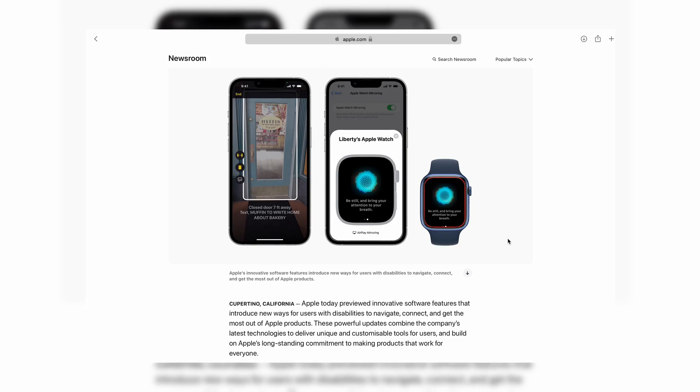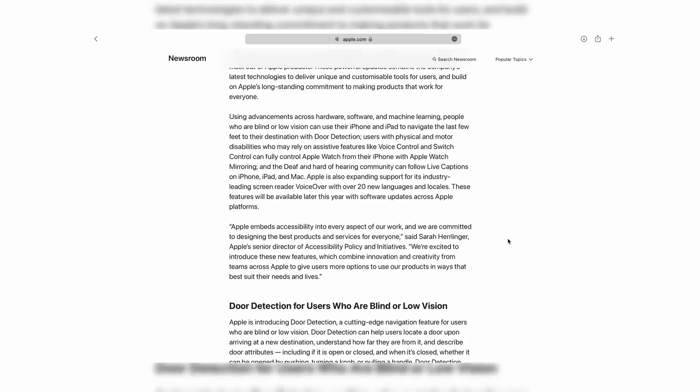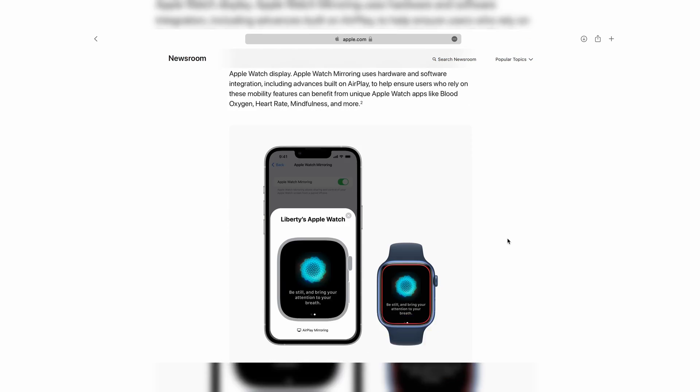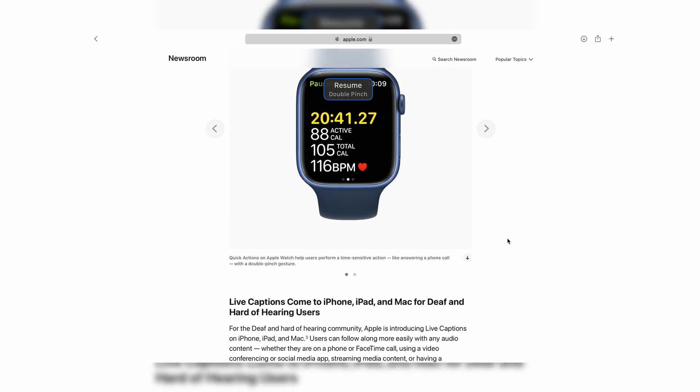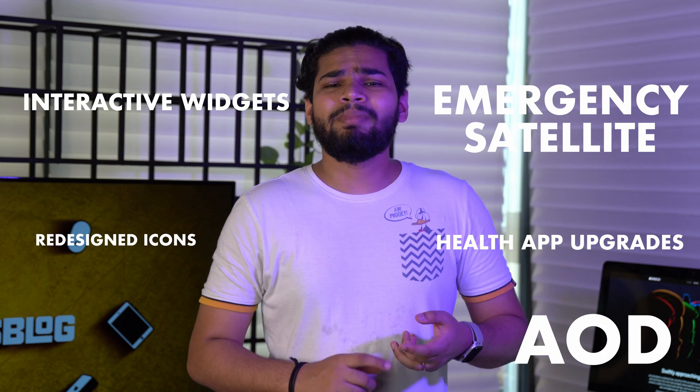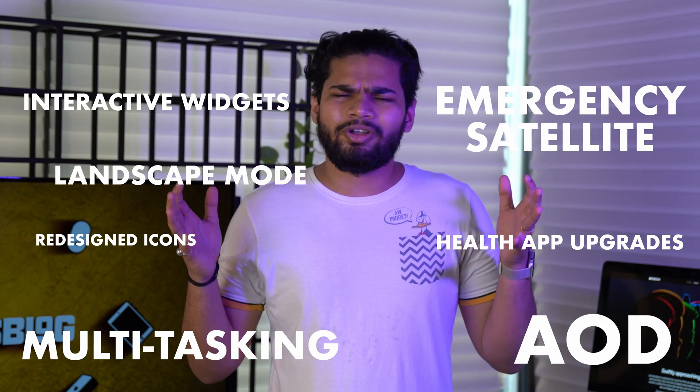Since these features are coming directly from Apple's newsroom page, it is safe to say that they will be dropping in iOS 16 along with watchOS 9. Other than these accessibility features, there are various other changes coming to iOS 16, such as interactive widgets, always-on display, and major redesigned icons — though these are still rumored and Apple hasn't confirmed them yet.